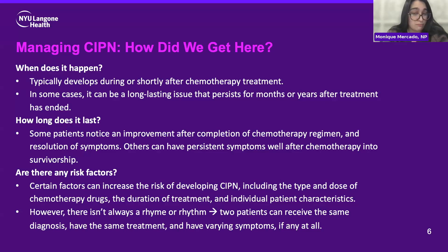Are there any risk factors? Yes. There are a few different factors that can increase your risk of developing chemoneuropathy, including the type and dose of chemotherapy drugs, how long you're on treatment, and also your overall health and any existing issues. For example, patients with diabetes might be a little bit more prone to symptoms of neuropathy. There really isn't a clear rhyme or rhythm — I've seen patients who receive the same diagnosis with the same treatment for the same duration, and sometimes they'll have varying symptoms. One patient will have just a little tingling or numbness, while another will have significant weakness and changes in their walking and ability to use their hands.